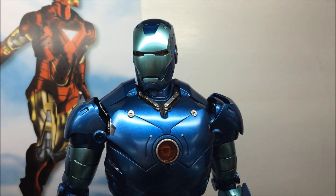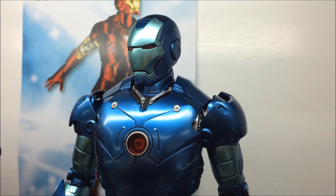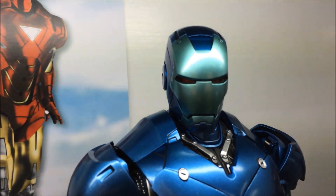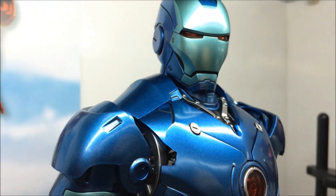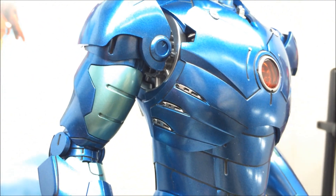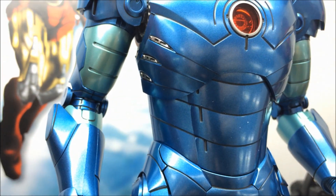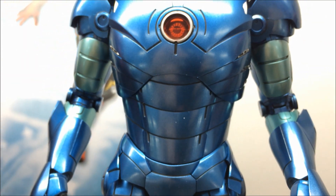Hi everyone, BudgetsDark here. Thanks again for tuning in. Today's video we are checking out the Mark III Stealth exclusive diecast Iron Man figure. This was an exclusive release first in Singapore, and you can order on Sideshow and in Hong Kong eventually. But we have one on display in a shop in Hong Kong.